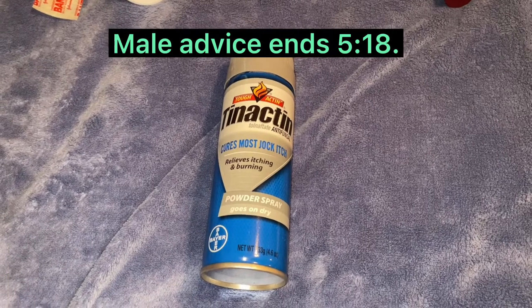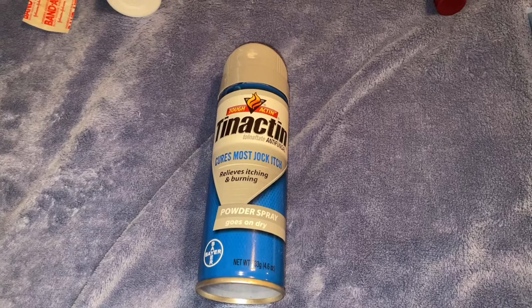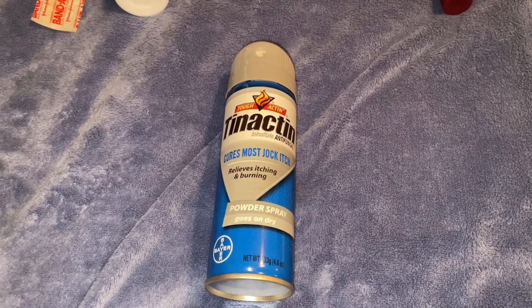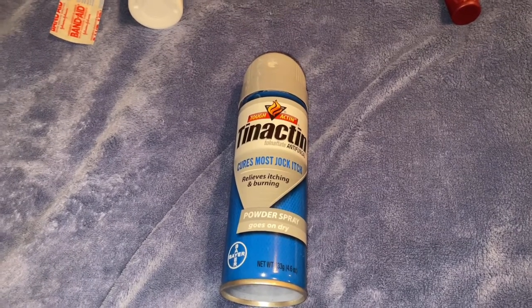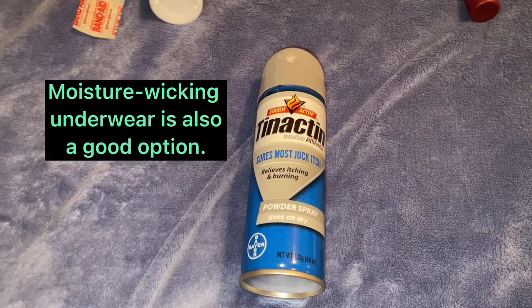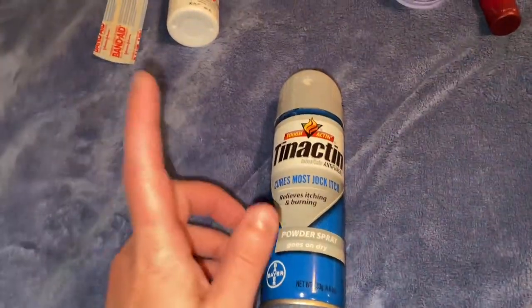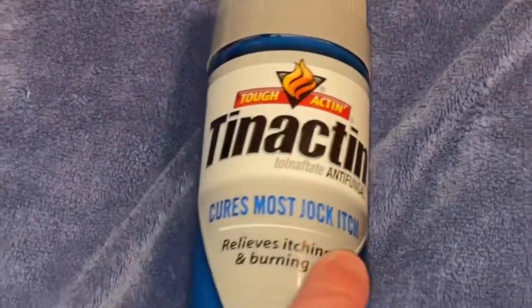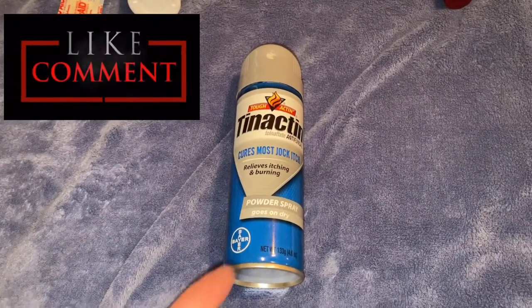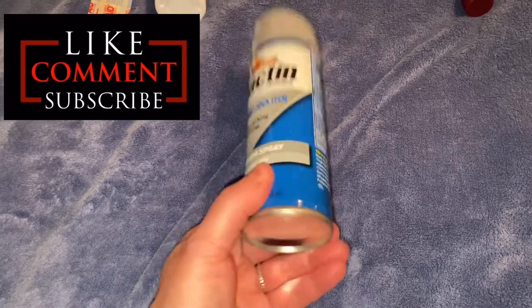A lot of guys are prone to jock itch and swamp crotch, especially out in the field in the summer months at Fort Polk or at the National Training Center. My best piece of advice is to go commando — it lets you air out and it helps a lot. And if you are prone to jock itch, if you can find some Tinactin or something similar, go ahead and bring that. Don't rely on the medics to have this, especially if you're in a line unit — no medic is going to be carrying something like that.